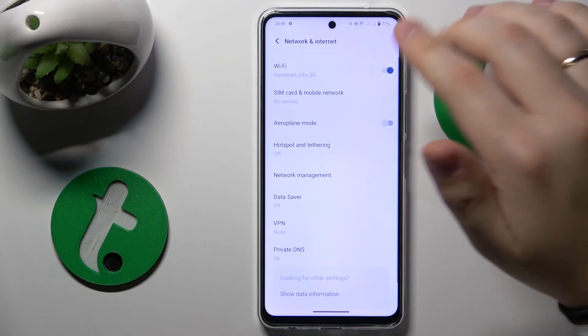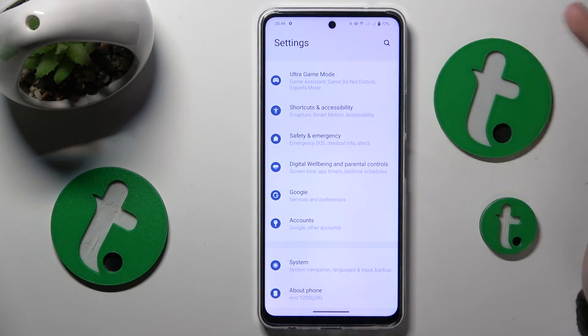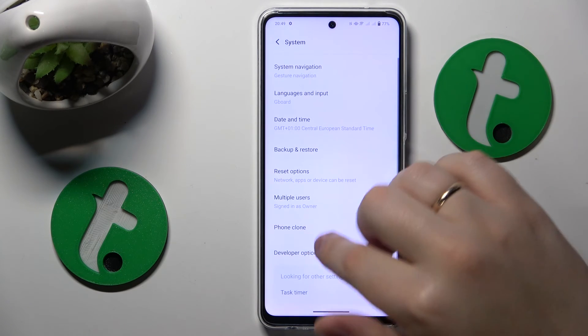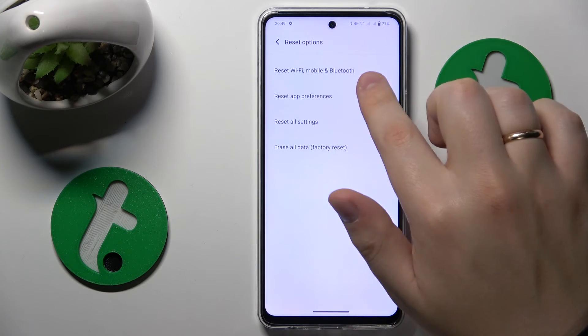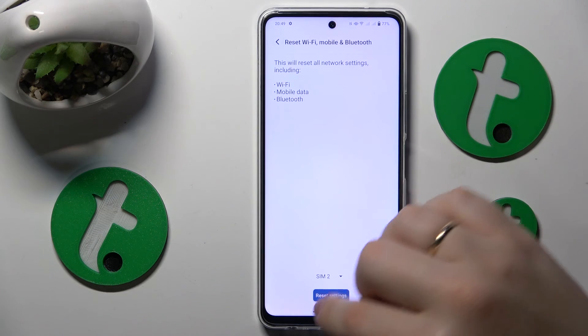The final fix is to restore default network settings. Launch the Settings app, go into the System category, open the Reset options list, select 'Reset Wi-Fi, mobile and Bluetooth', and carry on to finish the process.